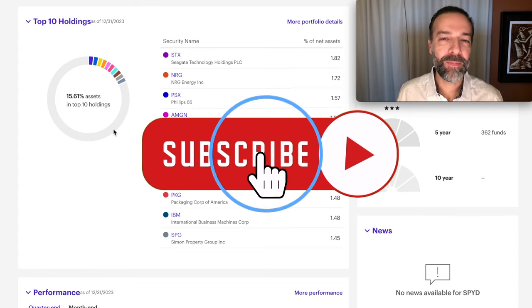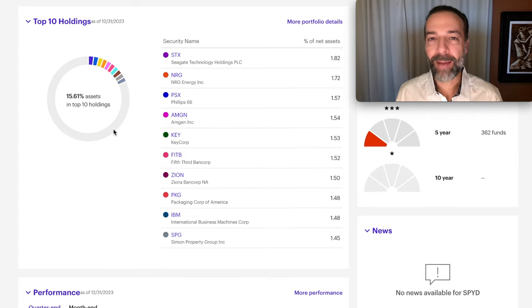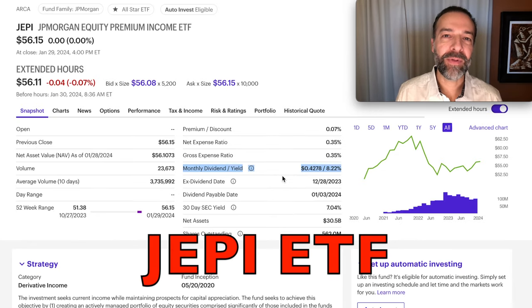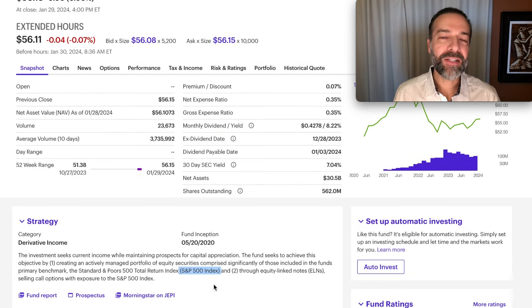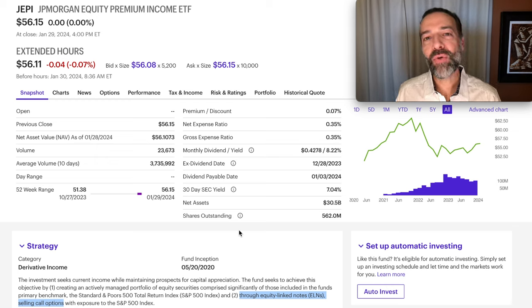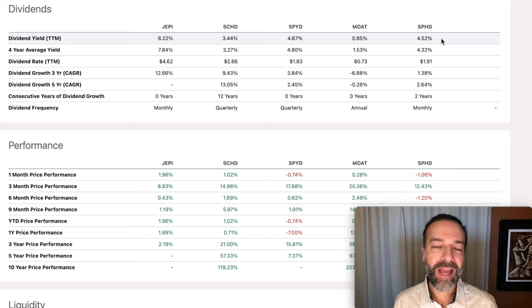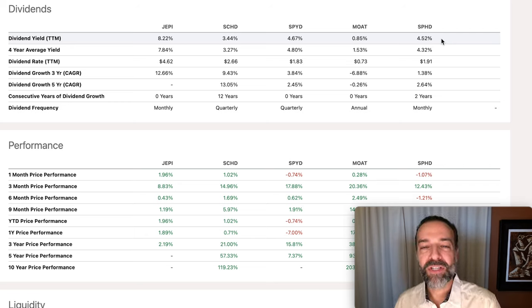The fifth and final ETF is JEPI. This dividend comes in right at 8.22% annualized. It pulls its basket of stocks from the S&P 500 but uses equity-linked notes and options to generate this high dividend. JEPI and its sister ETF JEPQ are known for that high dividend, but they're not known for capital appreciation or dividend growth. I'll leave a link to a dedicated JEPI video in the description. Comparing all five side by side, dividend yields range from a low of 0.85% with Moat to a high of 8.22% with JEPI. Some are designed for cash flow like JEPI, while others are designed to beat the market like Moat, which has beat the S&P 500 over the past 10 years.